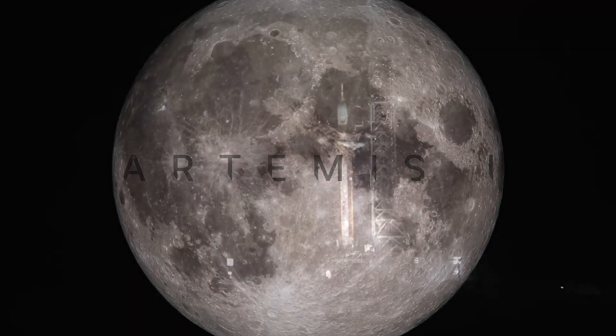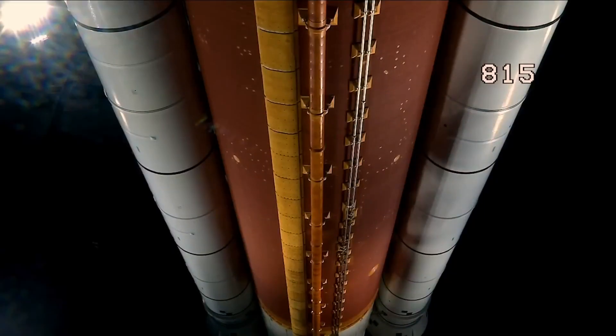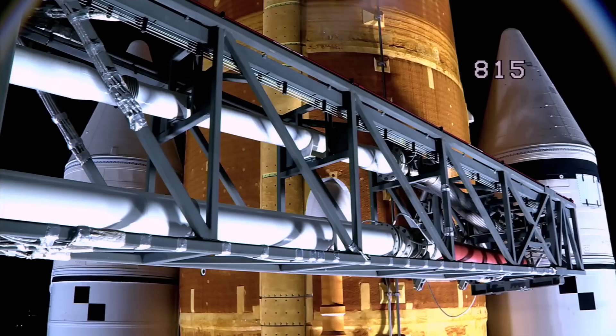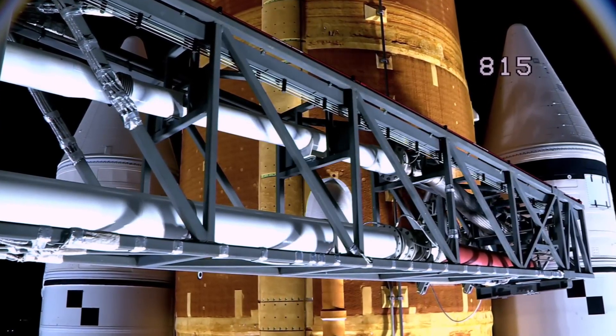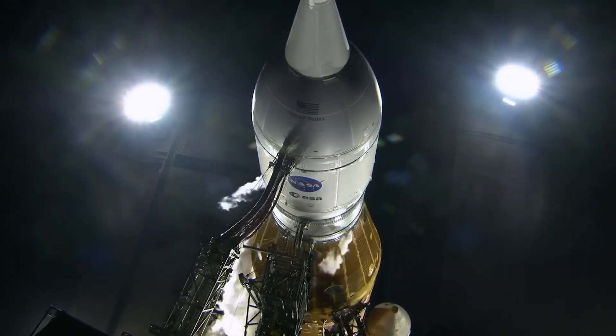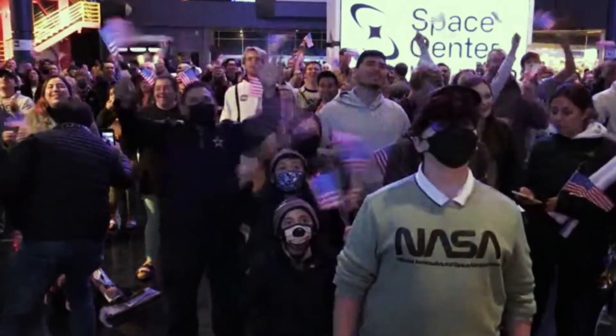50 years after we last left footprints on the moon, NASA's Artemis 1 is our first bold step towards getting us back there and pushing us farther than we've ever been before. You are looking at the world's most powerful rocket and Orion spacecraft live on launch pad 39B. The energy here is palpable as we attempt to make history today. We're going to learn so much about the solar system from the moon and even about the earth.